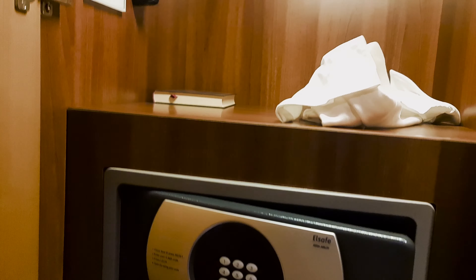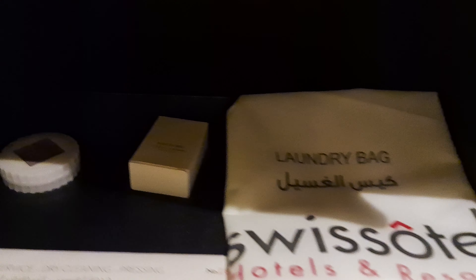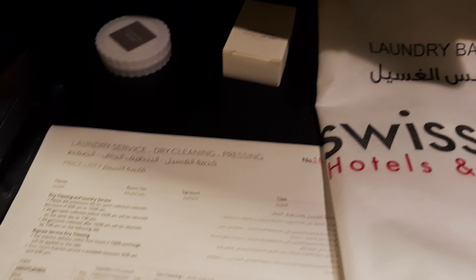As soon as you enter the classic king room you've got the bathroom on the left-hand side. Inside the bathroom you've got a really big bathtub and a shower head — the pressure from the shower head was really, really good. You've also got lots of towels and lots of toiletries, so there was enough shampoo, conditioner, and shower gel, as well as a sanitary bag, some cotton pads, and a nail file.